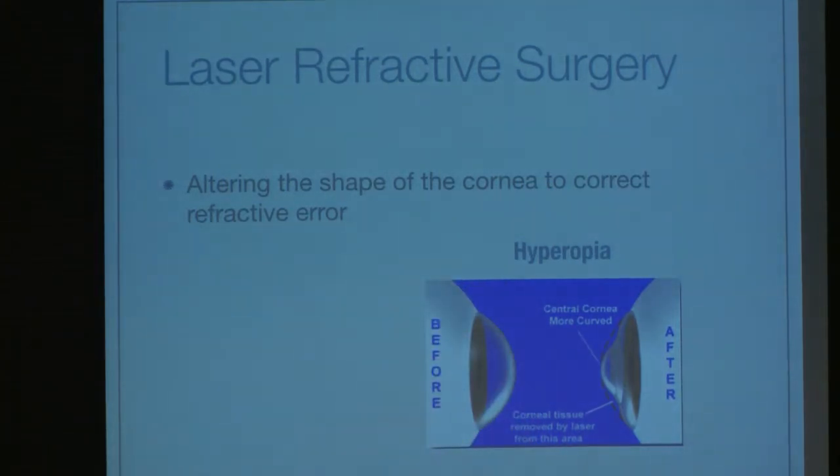In young people who don't have any problems with their lenses, we change the shape of the cornea to accommodate what they were born with. In the case of hyperopia, which is farsightedness, before treatment they have a cornea that's kind of flat — it doesn't focus enough, and hence the image is behind the retina. Afterwards, we make it more curved; it has more focusing power, and the image lands on the retina, so they don't need glasses anymore.